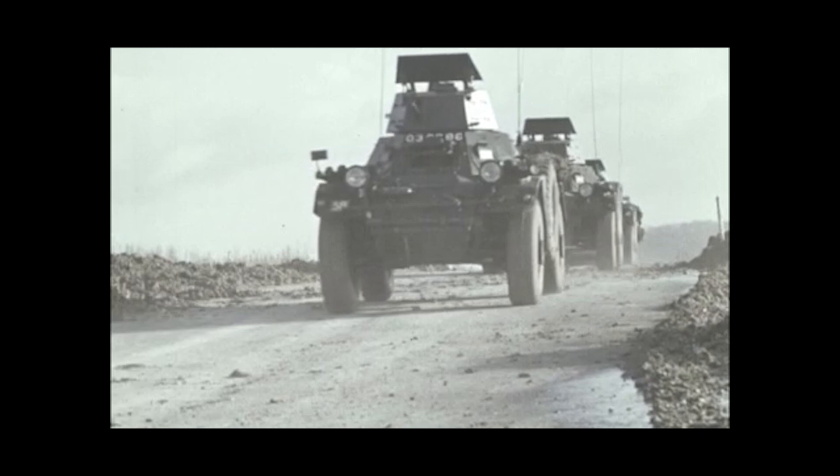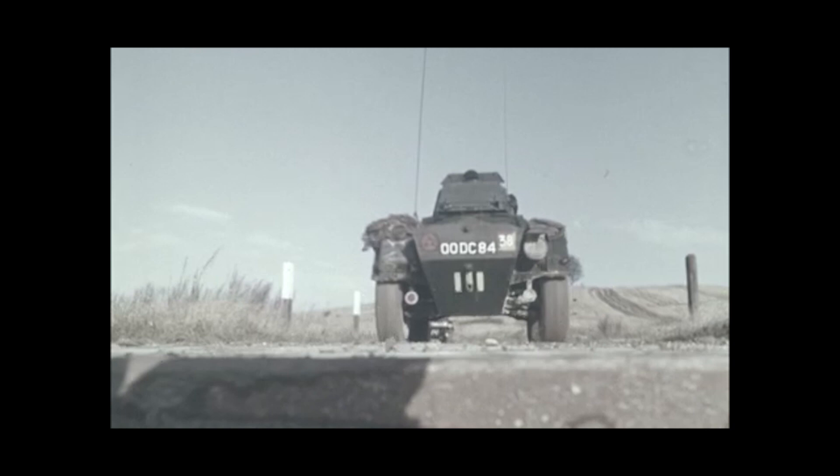Ferrets. These are ferrets — or, to take a leaf from the Army's book, Cars Scout 4x4 (Ferret).